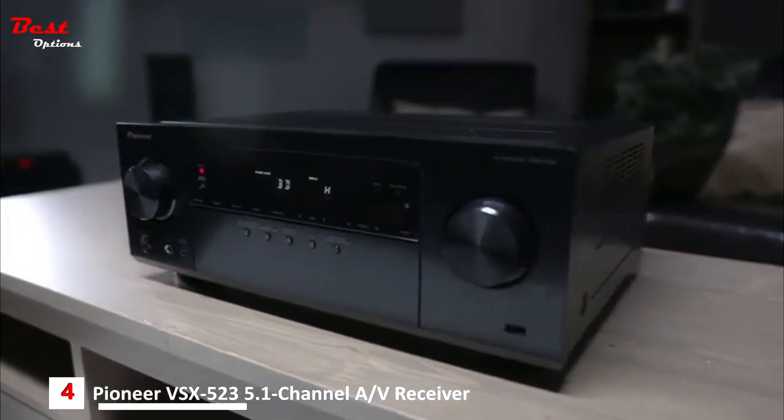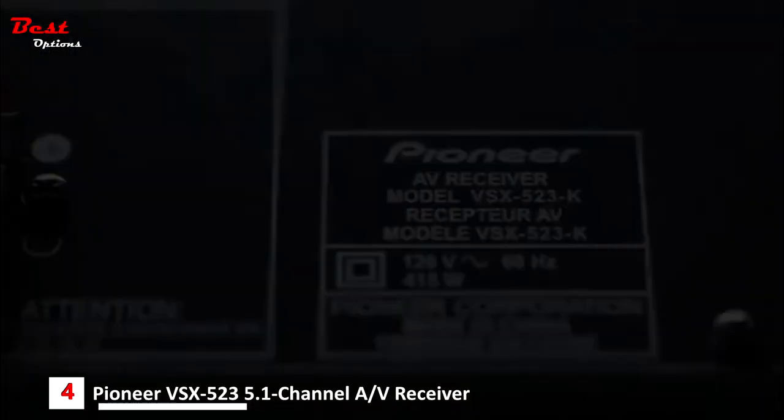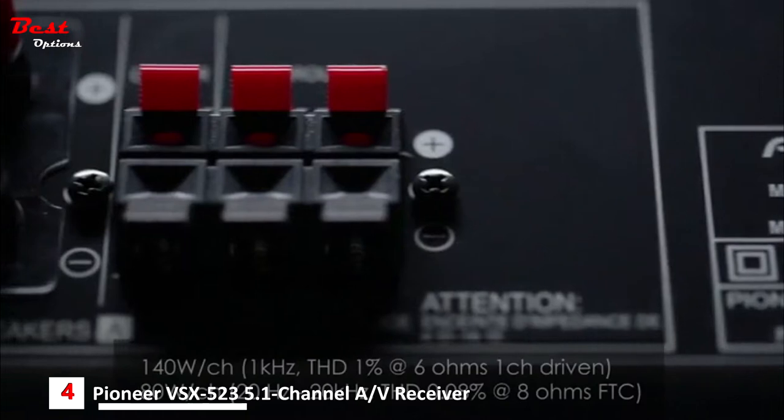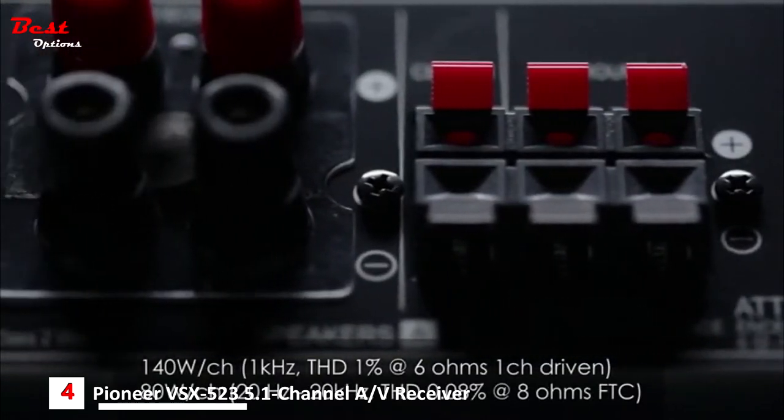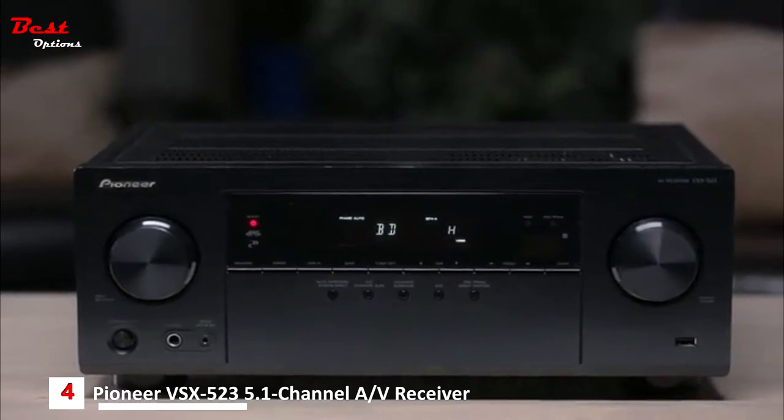One of the many benefits of going with an AV receiver over a home-theater-in-a-box solution is more power. With 140 watts by five channels, the Pioneer VSX-523 has more than enough power on tap to make your speakers of choice come alive for both home theater and music.